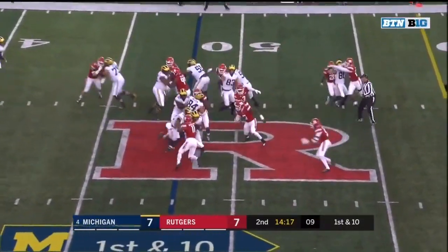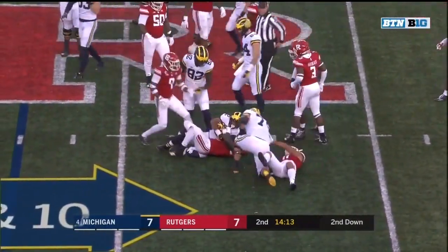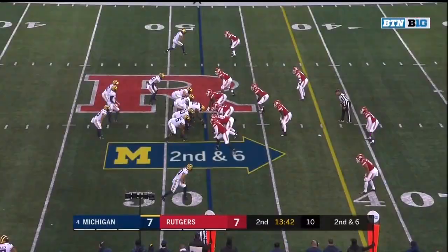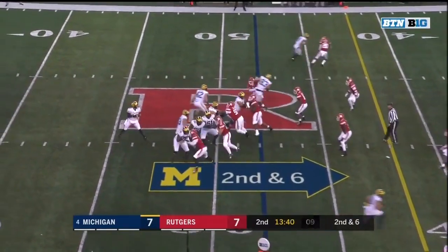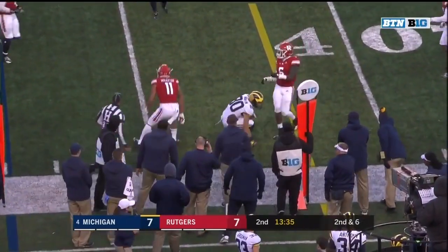Evans on first down into Rutgers territory to the 48-yard line, a four-yard gain. Trevor Morris with the tackle. Second and six at the 48. Off play action, Patterson to the sideline, catch is made by Oliver Martin.